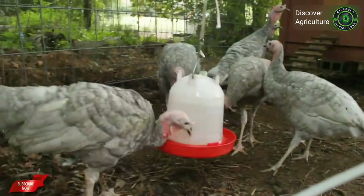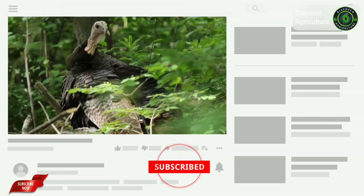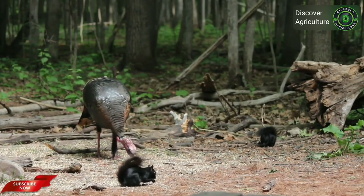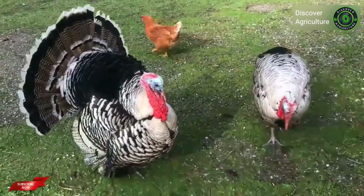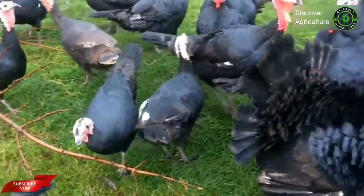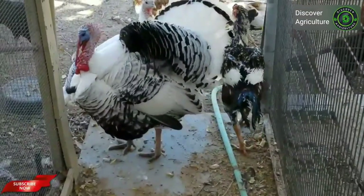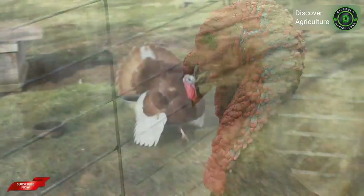Hi friends, you're watching Discovery Agriculture YouTube channel. If you're not yet subscribed to our channel, please subscribe now. There are many turkey breeds available throughout the world, but not nearly as many turkey breeds as there are chicken breeds or duck breeds. Some breeds are good for commercial meat production, some for enhancing beauty of your home, and some turkey breeds are good for raising as pets. For commercial purposes, most farmers raise turkeys for meat production.